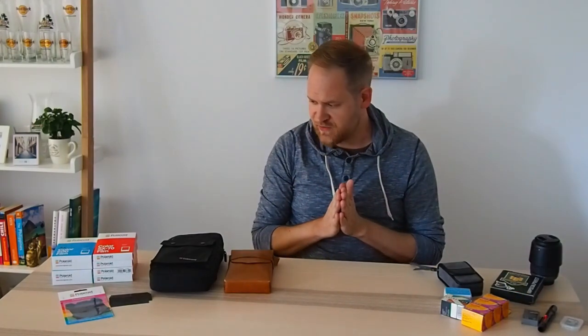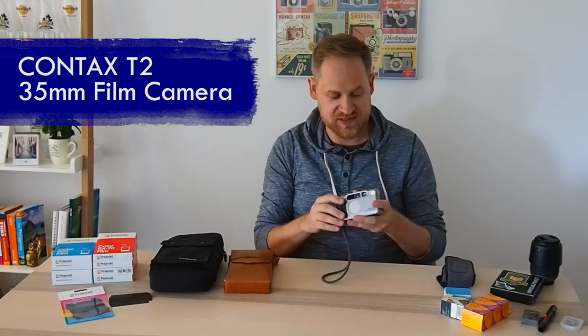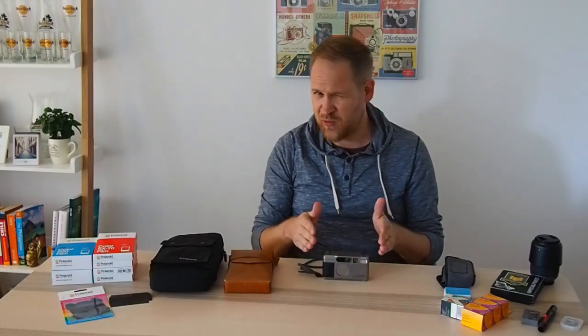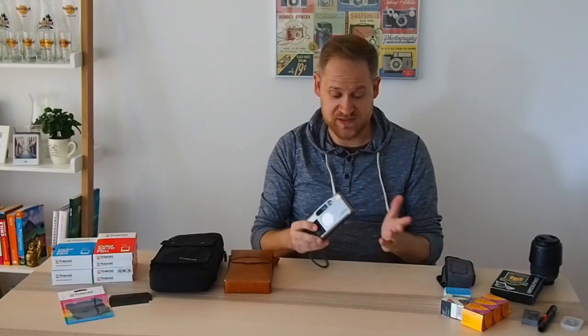For the film camera, I'm only bringing this small Contax T2. It's the only film camera I own and also my favorite. I once owned the Yashica Electro, which I sold because I never used it. I was looking for a decent-priced Contax for maybe three or four years, and eventually I got one from Germany for about 220 euros, which is a steal now.